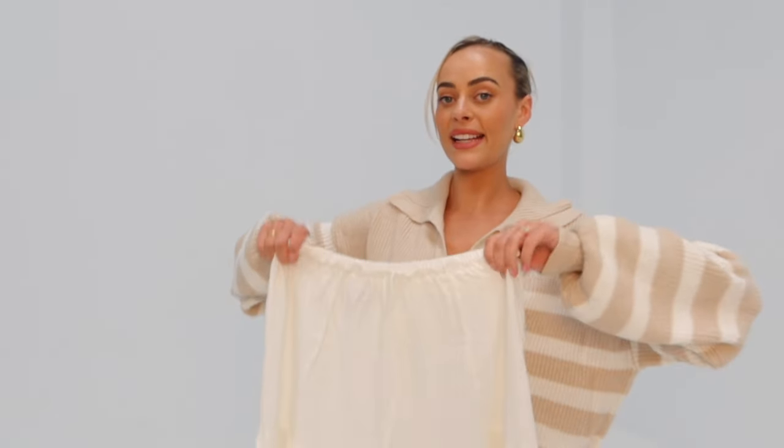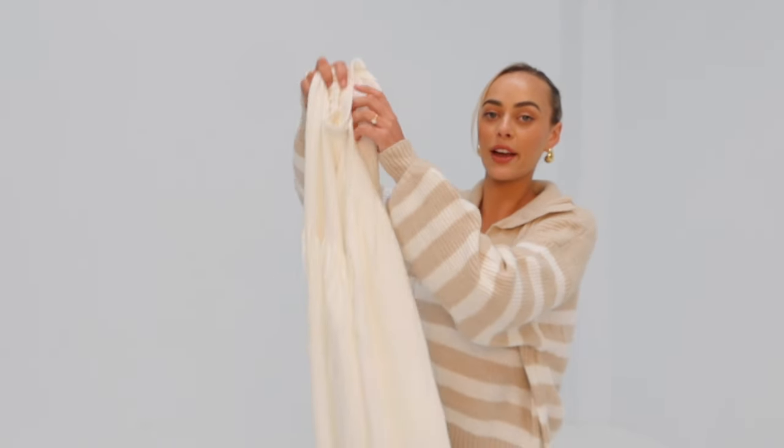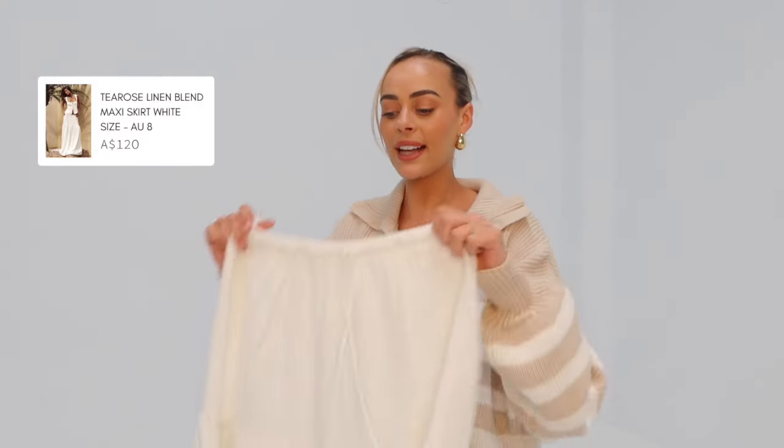Next up I got this maxi skirt — I'm obsessed with white maxi skirts at the moment, so that's literally why I got this one. You can't have too many. I like this one because you can wear it low-waisted or high-waisted. I'll show you guys how I style that in the next slide.